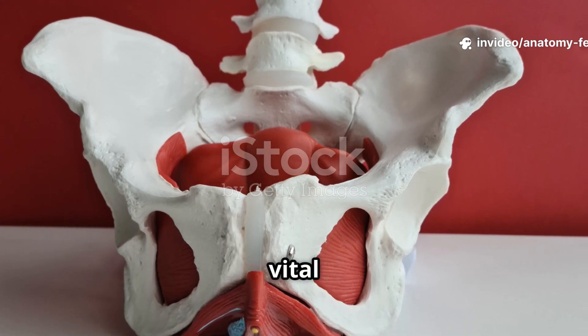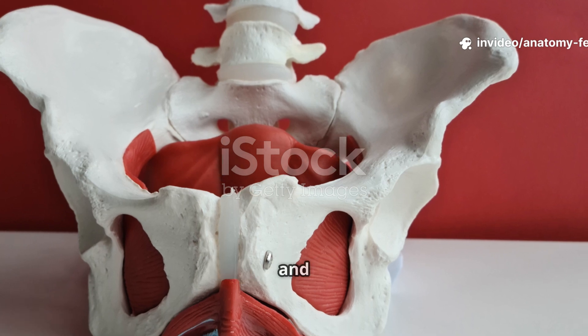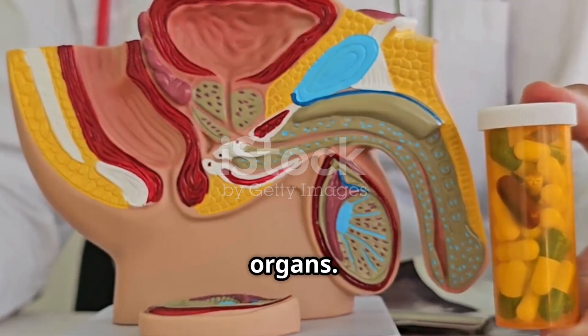The female pelvis is a complex and vital structure that plays key roles in movement, weight support, reproduction, and excretion. Its unique design supports childbirth and accommodates specific reproductive organs.